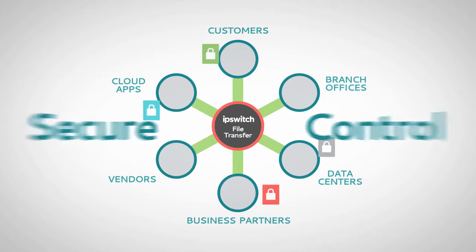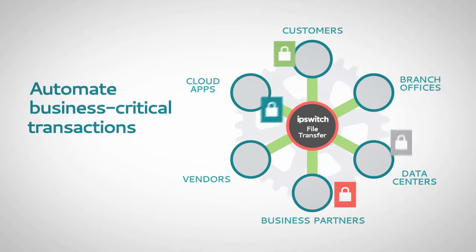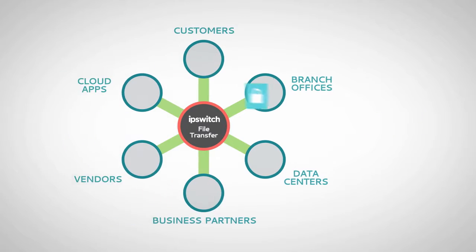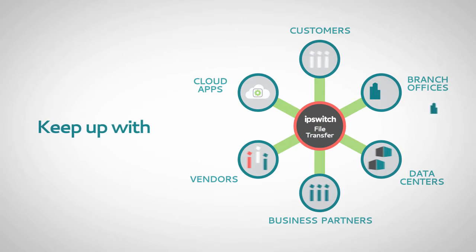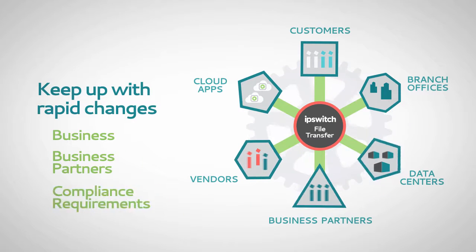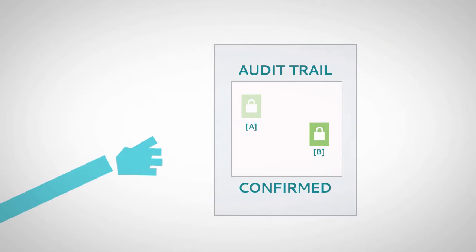Secure control and management of file transfers helps enable and automate business-critical transactions and protects sensitive and confidential data. We make it easy to keep up with rapid changes in your business, business partners, and compliance requirements. A tamper-proof audit trail can be produced in no time and without aggravation.